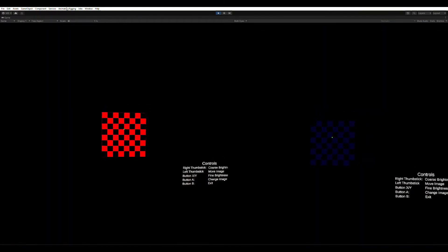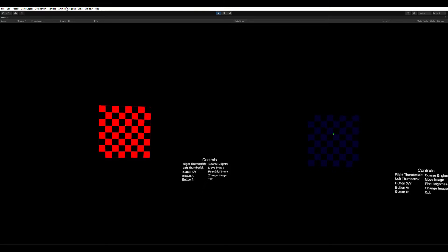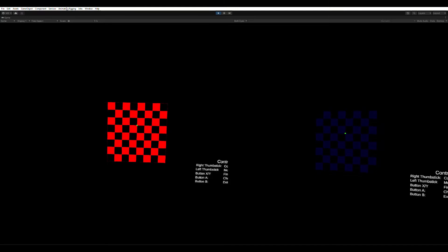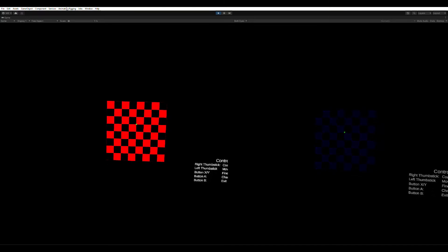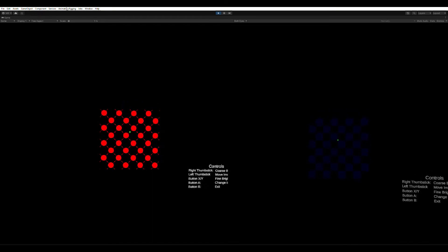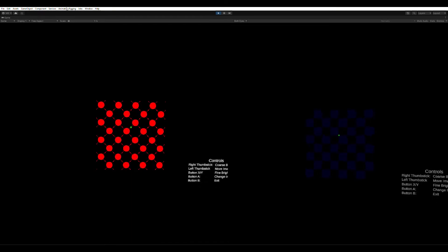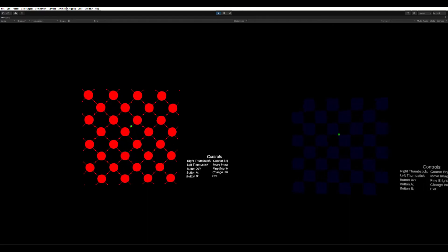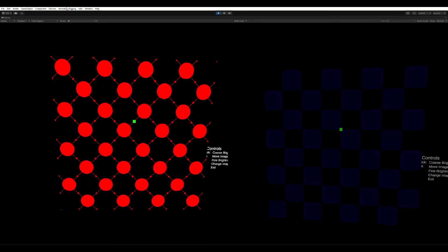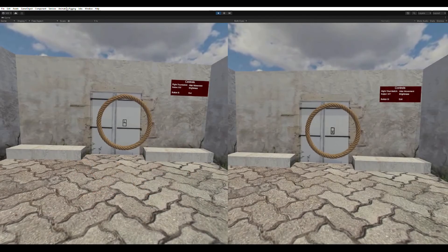The darkroom provides further stimulus to encourage both left and right eyes to work together. This exercise requires you to align the chessboards. With concentration and a fine balancing of brightness, you are encouraged to visualize both blue and red boards together. Over time, the brightness of the good eye can be inched up as the cortex of the brain adapts.